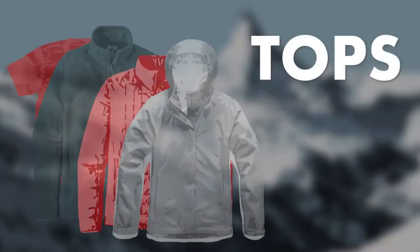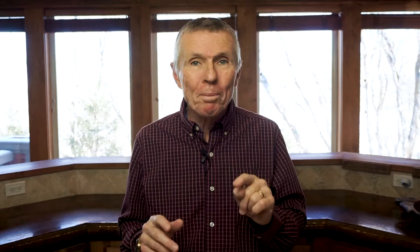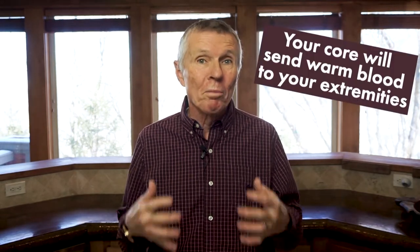Let's start with tops. You should come prepared with four layers. That may seem like overkill, but the most important part of your body to keep warm is your core.